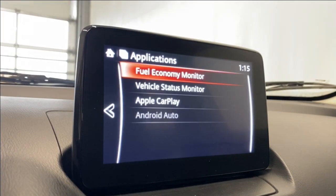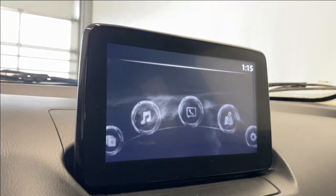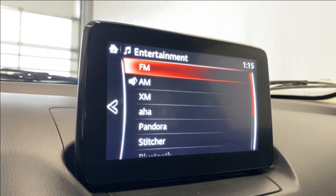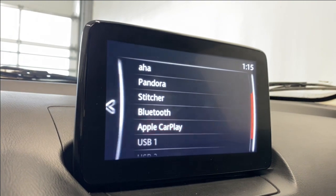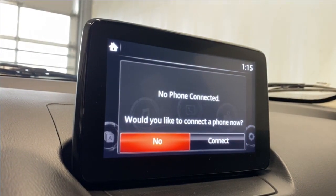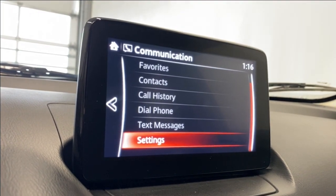Coming to the infotainment and the applications, we have a fuel economy monitor, vehicle status monitor, Apple CarPlay, and Android Auto. Coming to the entertainment tab, we have FM, AM, XM, Aha, Pandora, SiriusXM, Bluetooth, Apple CarPlay, and a couple of USB inputs. For communication, you can connect your phone via Bluetooth and have access to your favorites, contacts, call history, dial phone, and text messages.